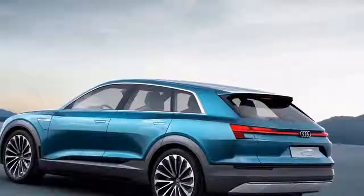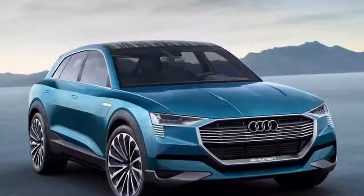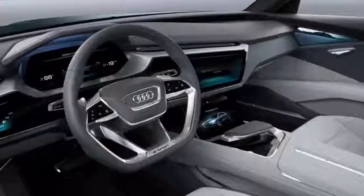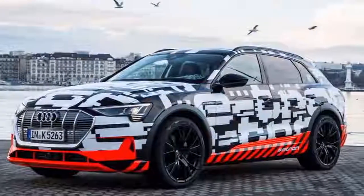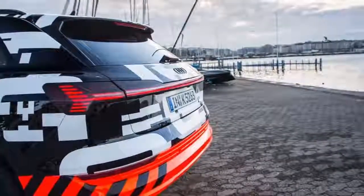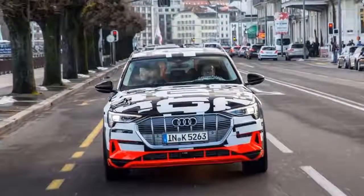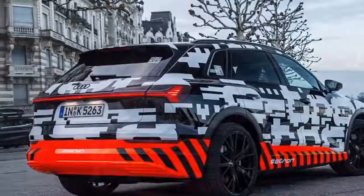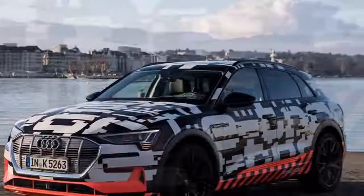Power outputs are still under wraps, although the concept promised to produce 496bhp and 800Nm of torque, giving a Tesla Model X-matching 0 to 62mph time of 4.5 seconds. It's possible that Audi will adopt Tesla's strategy of offering multiple power outputs, allowing a competitive entry price as well as more expensive performance variants. The higher-powered outputs could be reserved for a production version of the e-tron Sportback Roadster SUV concept shown last year.